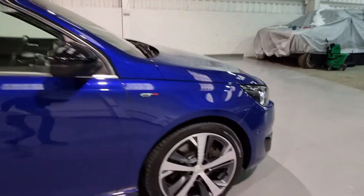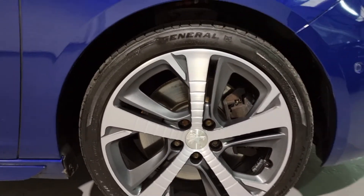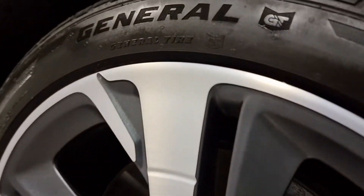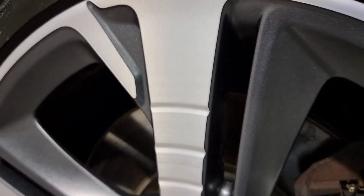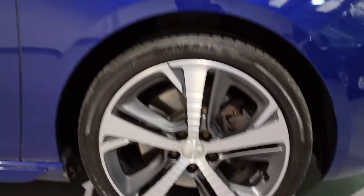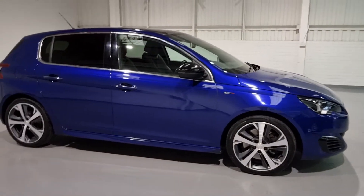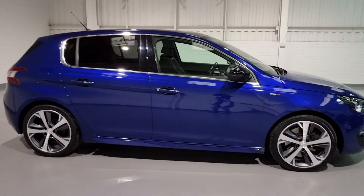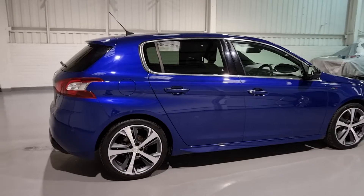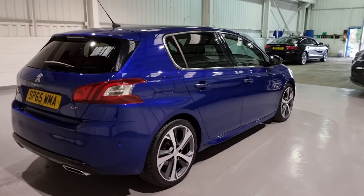It sits on 18-inch beautiful diamond-cut alloy wheels which have just been freshly diamond cut — no painting over it, this is fresh diamond cut and it is in perfect condition. They are absolutely beautiful. The car colour is Magnetic Blue from Peugeot. It's a stunning colour, and especially with the loads of black detailing, all the sporty features, and those beautiful alloy wheels, it just goes so well together.